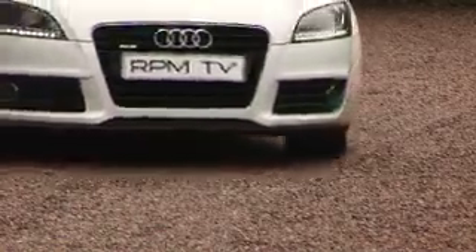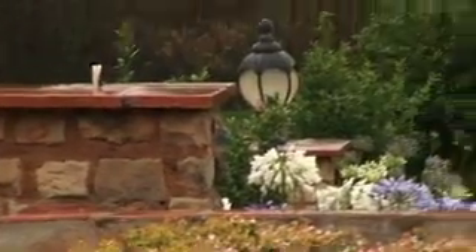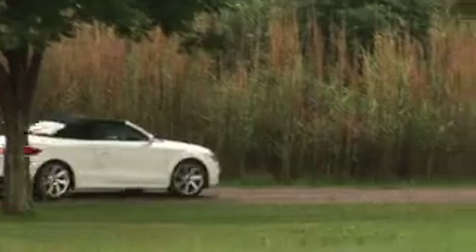The original TT was a hard act to follow, and it's true that the second generation TT which made its world debut in 2006 lacks some of the design originality of its predecessor. That said, it's a larger, sleeker and more sophisticated car, and like the first generation TT it's offered in both coupé and roadster versions.